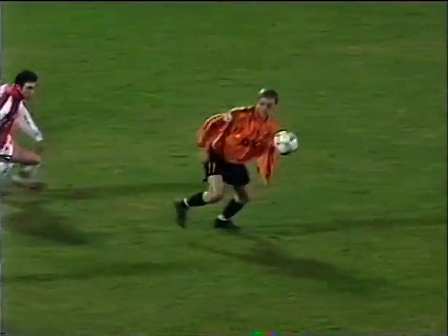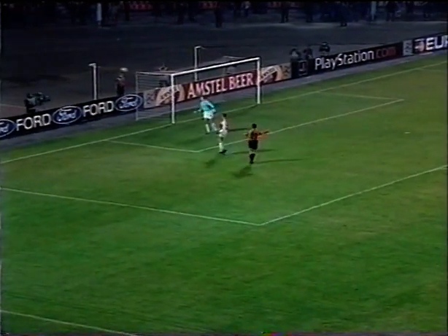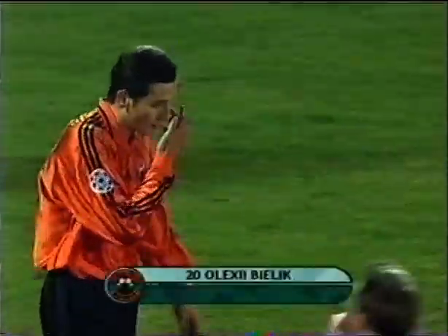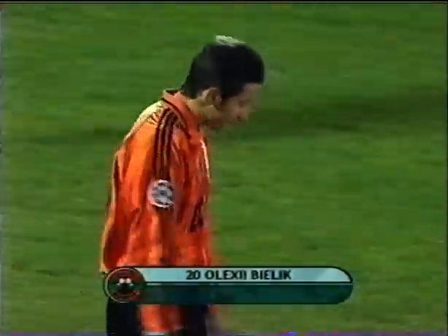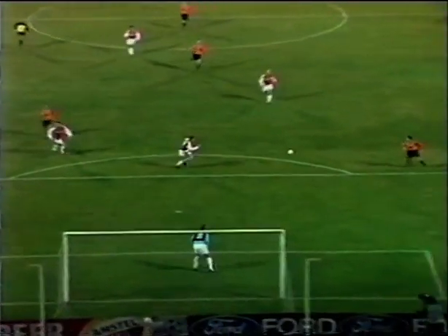There's one over the top for Vorobje. Vorobje holding off his man, he's found Birlik. Birlik with the shot and he just pulled off his left boot. It's taken a deflection. Offside is the decision given. It was Dixon who came across quickly, ups in there too. And the youngster, the 19-year-old, just strayed too early onto Vorobje's service.